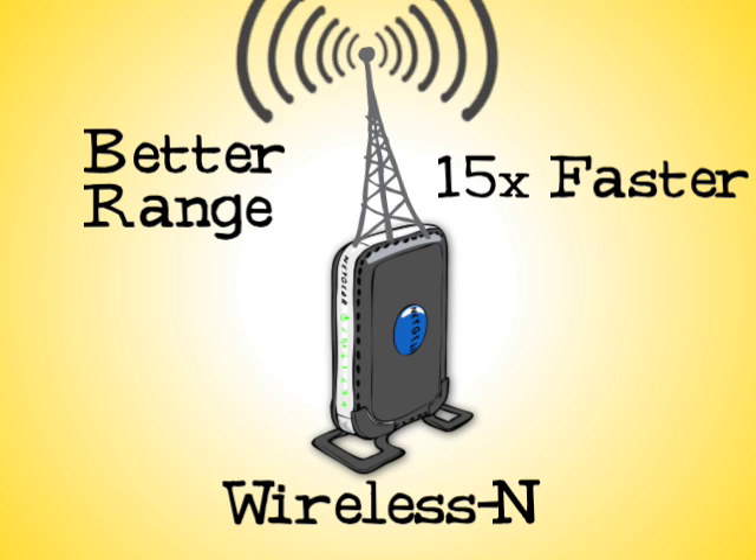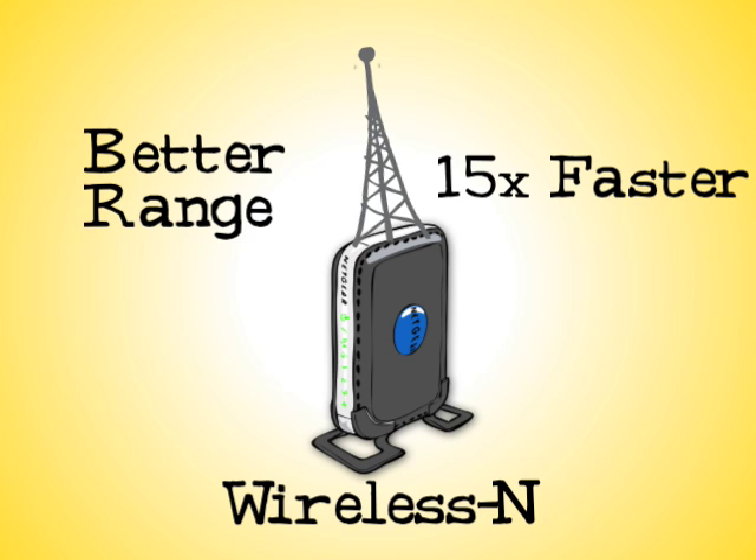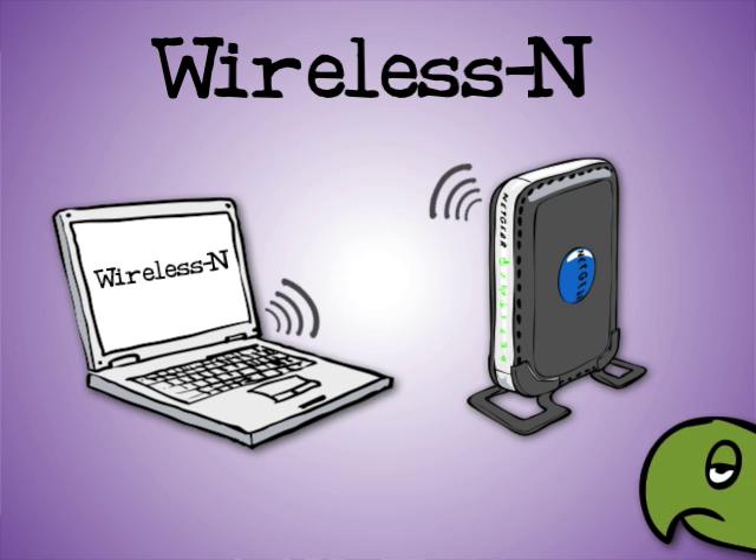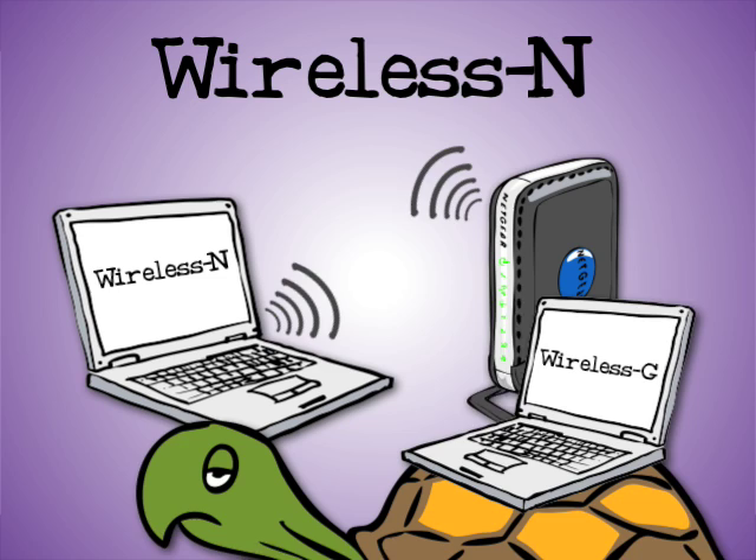Range is an important consideration if you're trying to cover a large home or one with heavy building materials such as bricks. To benefit from Wireless N, you'll need, for example, a laptop that has Wireless N and a router that's Wireless N. That makes them able to talk together at the faster speed, even if there's an older, slower Wireless G laptop in the room.